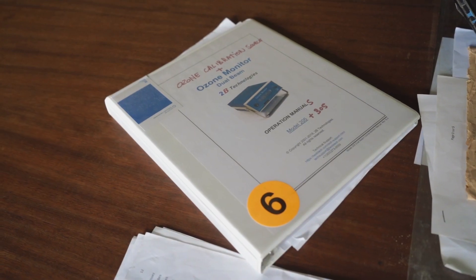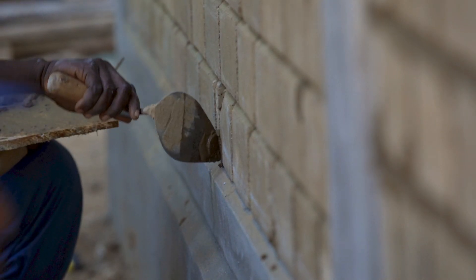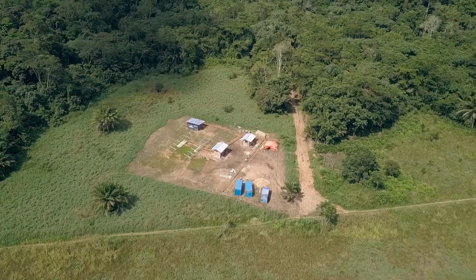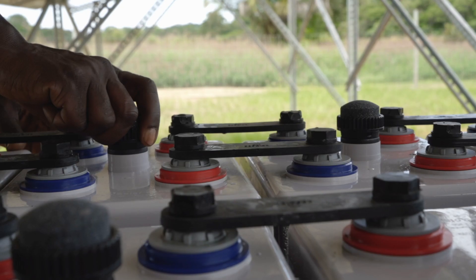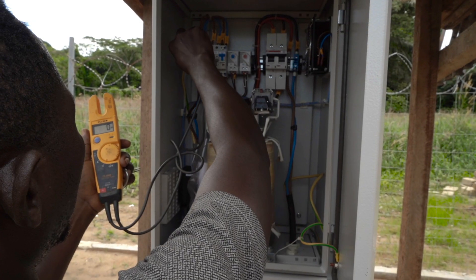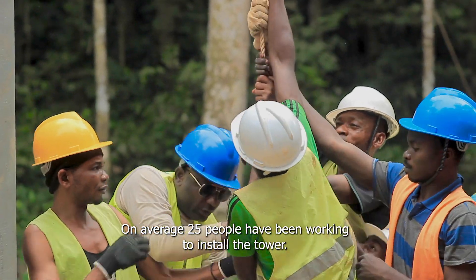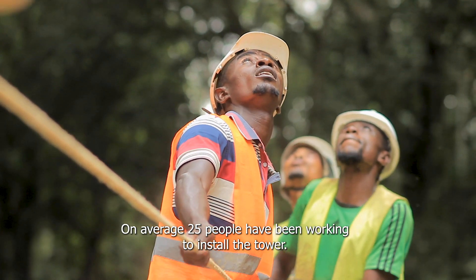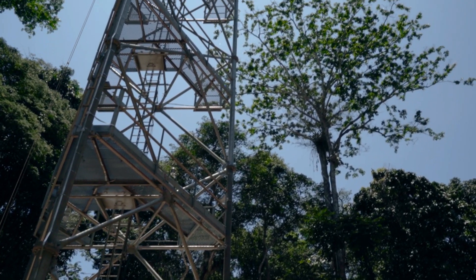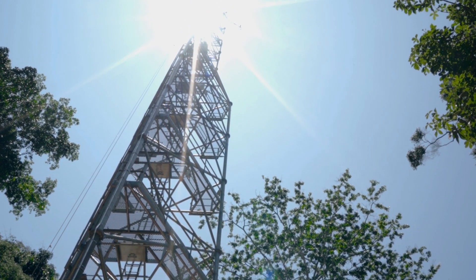The Congo Flux Tower reinforces the role of Yangambi as a scientific hub for studying tropical forests, an initiative that creates direct and indirect opportunities for the local population, part of which is employed in research activities and construction. For the tower construction, we had an average of 25 people — a team of firefighters, more or less 20 firefighters, plus 5 certified technicians. This tower sets an example of how science and conservation of tropical forests can serve as a driver for development in the DRC.